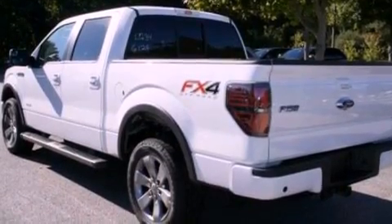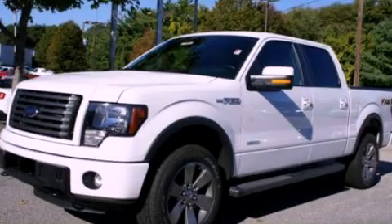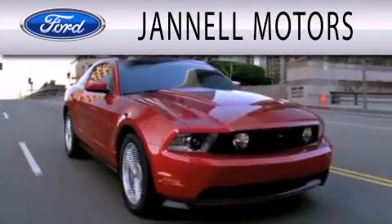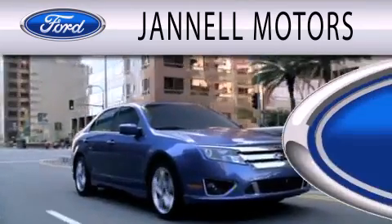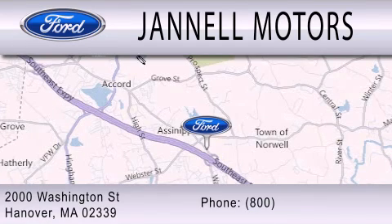Contact us today and schedule your opportunity to see this automobile in person. Janel Motors is dedicated to doing everything possible to ensure that the experience you have selecting your next vehicle is as pleasant as possible. We're located at 2000 Washington Street in Hanover.